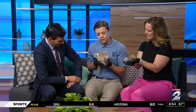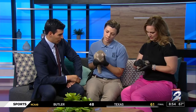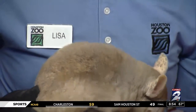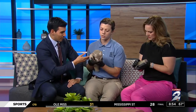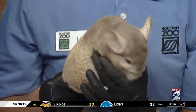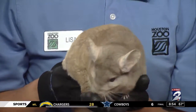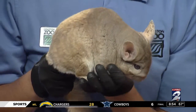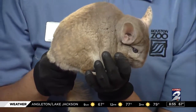And this is Rio, he's about six years old. He is a long-tailed chinchilla — not from Rio — but they are from South America and they have an awesome winter adaptation. Their fur is super dense. They live up in the mountains in South America and are adapted to temperatures as low as 27 degrees Fahrenheit, so he does really, really well in the winter.